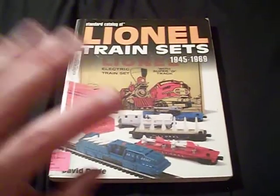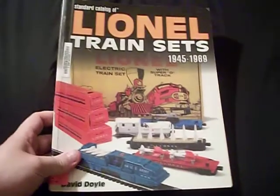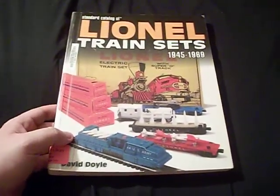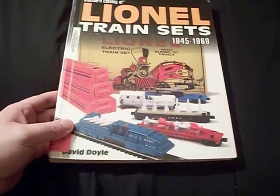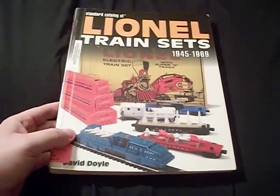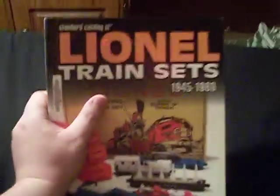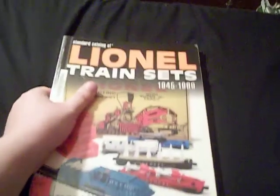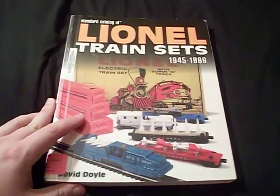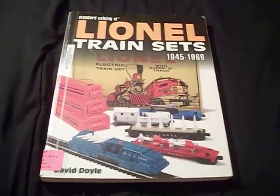Hello there everyone, this is your old friend Comet Urban again. Today I want to do a very special video for a fellow YouTuber and post-war Lionel lover and collector like I am — Train Fanatic. In one of his videos, which I'll post in the comment section below, he showed that for his birthday he got a Lionel post-war diesel set from 1959.